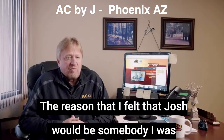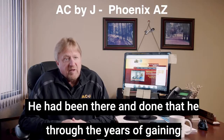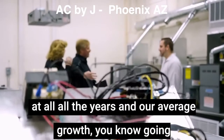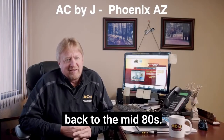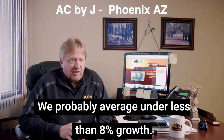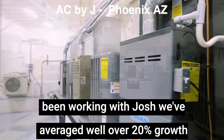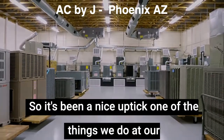The reason that I felt Josh would be somebody I was interested in working with is his experience — he had been there and done that. Through the years of gaining experience, what works and what doesn't — if you looked at all the years and our average growth going back to the mid-80s, we probably averaged under 8% growth. In the last three years since we've been working with Josh, we've averaged well over 20% growth year over year, so it's been a nice uptick.